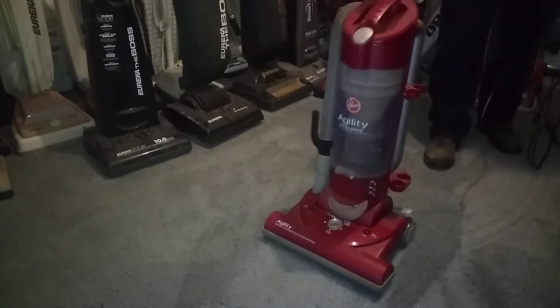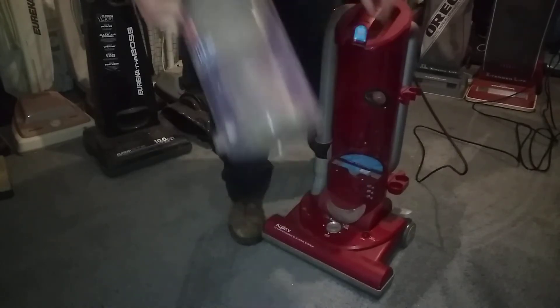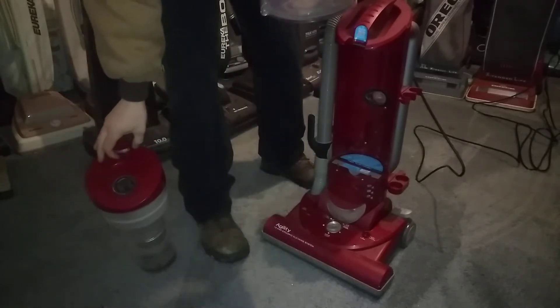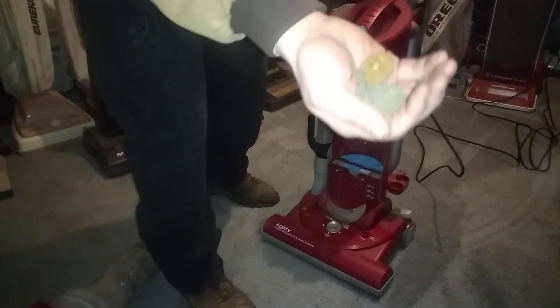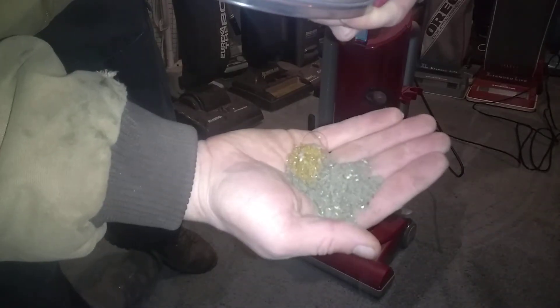Even though it's a loud little screamer, and bagless, it did pick up stuff. I didn't even realize it was snapped in. It did pick up stuff — all that. The gold is already in there because it's not a gold carpet, but not bad at all.